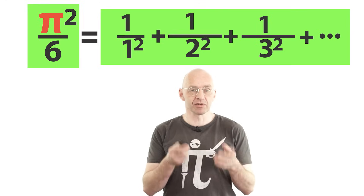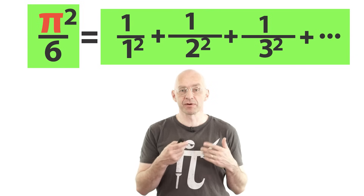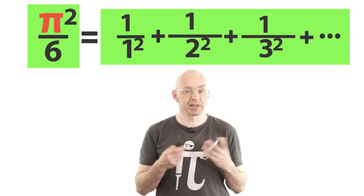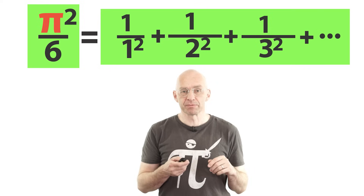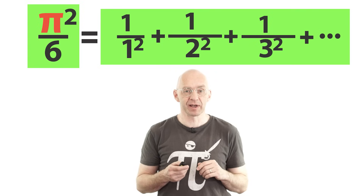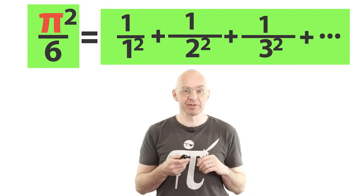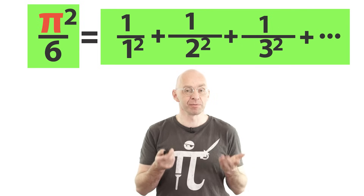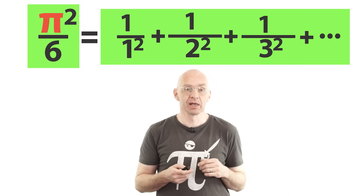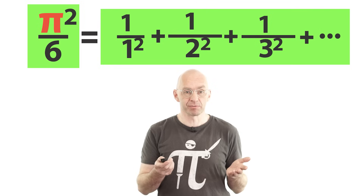Of course there's a lot more I could say about this identity. Most importantly, I should stress that what I've shown you is not a complete proof and that it still takes a bit of work to make this argument completely rigorous — but it can be done. However, what I showed you is pretty much all that Euler had when he decided to go public with this result. Believe it or not, he didn't have access to Mathematica, and so all the numerical evidence to support his argument he had to produce by hand — and he actually had a lot less numerical evidence than I showed you. It still took Euler a couple of years after he published his identity to come up with a completely rigorous proof.